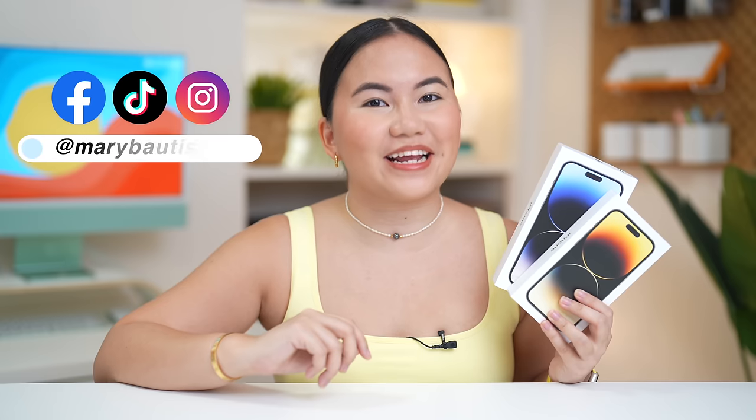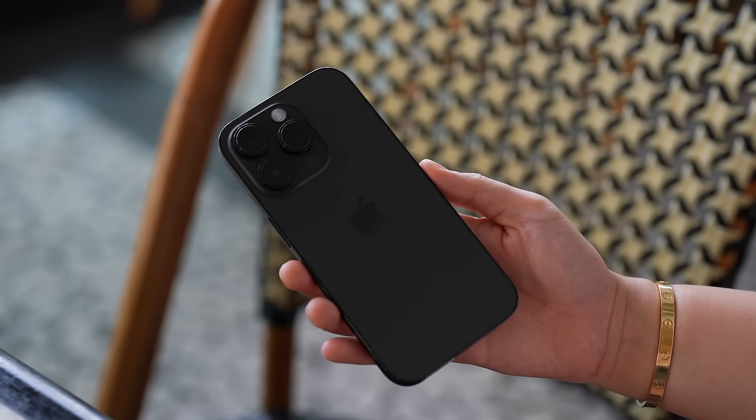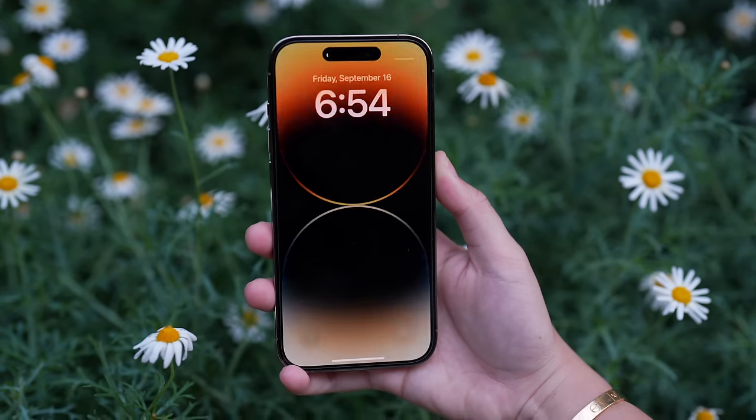I know, our full review of the iPhone 14 Pro Max and the iPhone 14 - but I swear it will be worth it. Hey guys, it's Retak Girl Mary, and welcome back to our YouTube channel. Finally, we will continue the first impressions and camera tests that we made for the latest iPhone 14 Pros in Singapore.